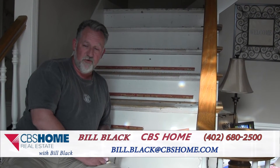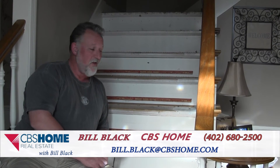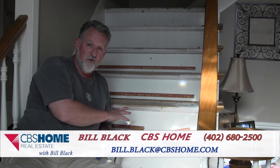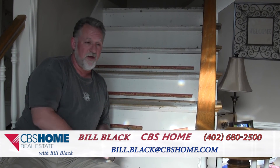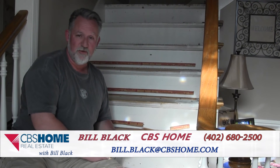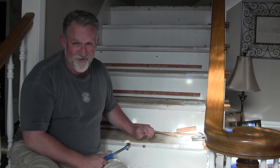Call 680-2500. We'll be able to share with you the people that we use. If you want me to come through your house and tell you what's going to increase the value of your home, give me a call and we'll come out, take a look, and give you a to-do list. You may not be planning on selling for two or three years — that's fine, call me. 680-2500. I've got to get back to work, talk to you later.